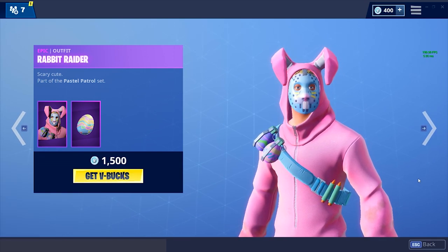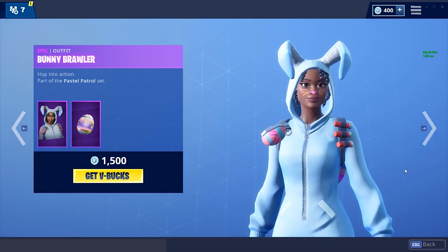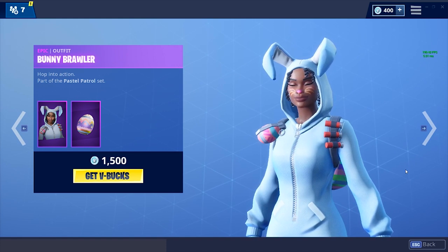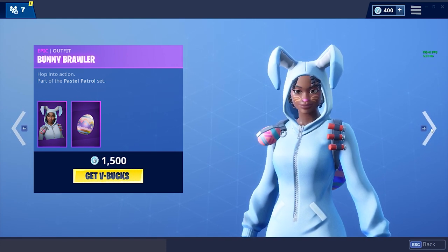If we could shoot for something like 39 likes on this video that would be awesome. We've also got the Bunny Brawler again, also part of the Pastel Patrol set with the back bling at 1500 V-Bucks. It looks okay but I'm again not a very big fan of the bunny skins.